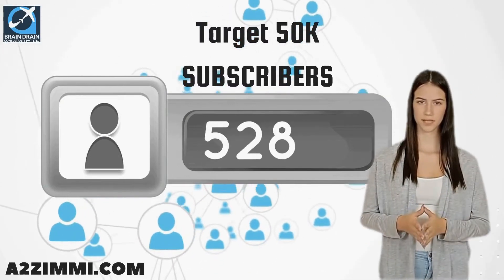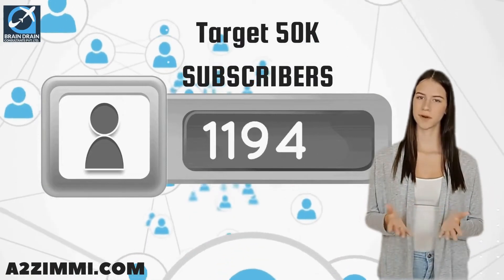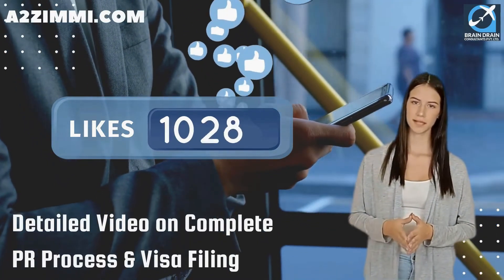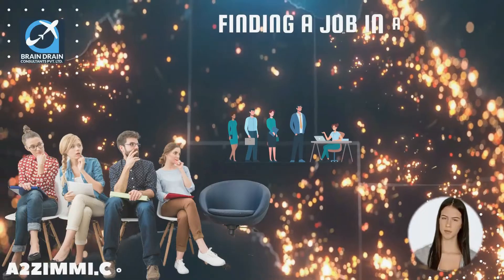Subscribe to this channel now and help us achieve the target of 50k subscribers. If we get 100 likes on this video, we will make a detailed video on the complete PR process and visa filing for this profile. Tell us in the comments what you want to see in the next video.